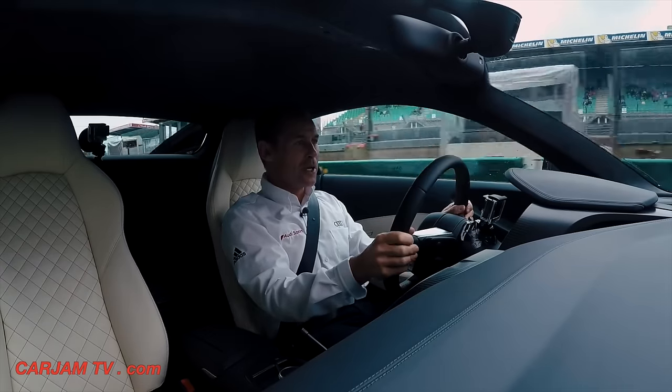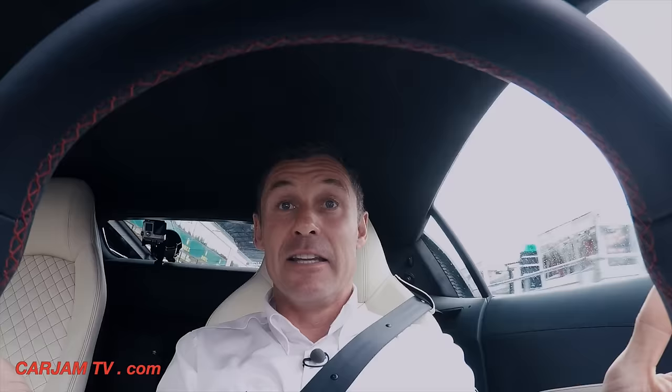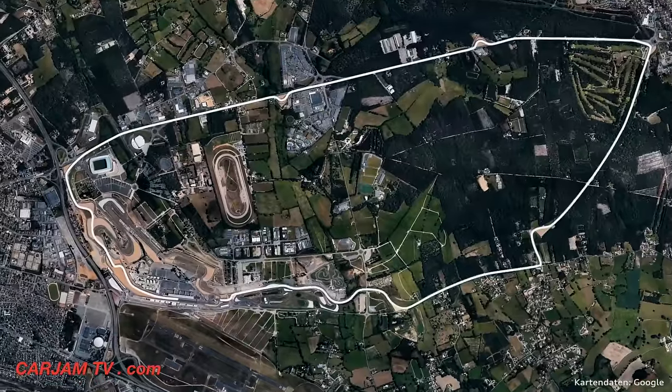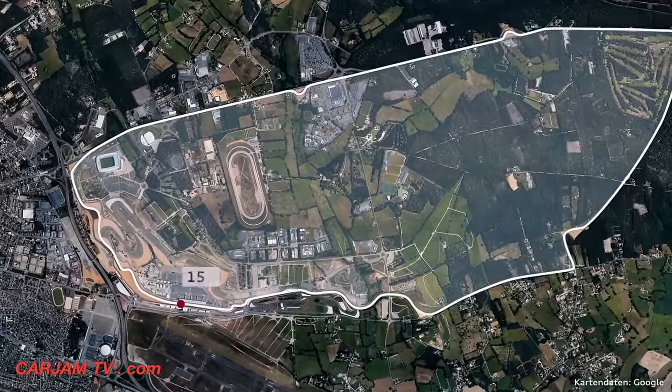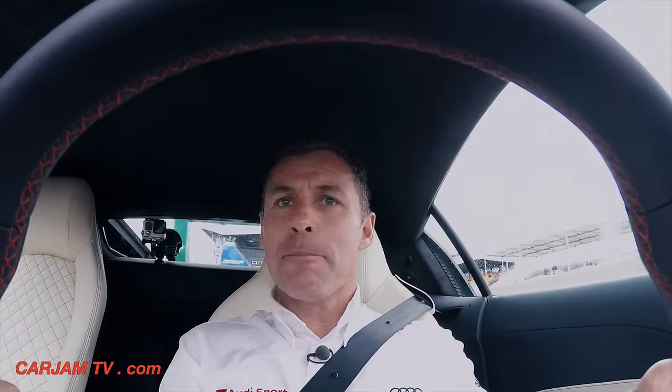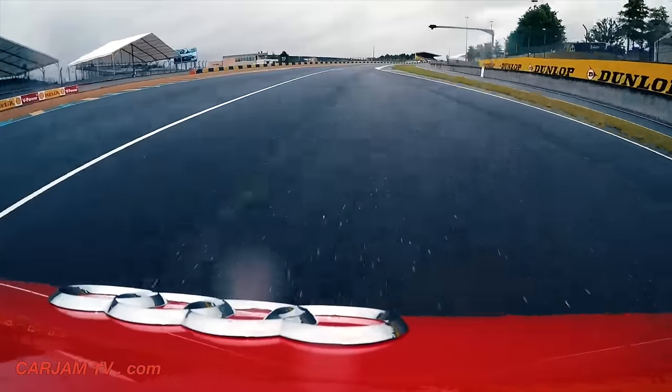Welcome on board in the brand new Audi R8, at this unique place in motorsport history — the circuit of the 24 hours of Le Mans. Exiting the pit lane — wonderful.